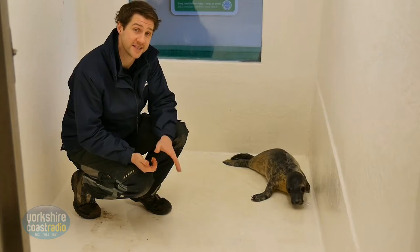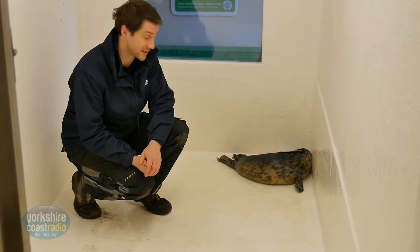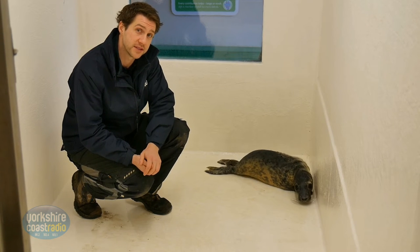We rehabilitate over 30 seals every single year, which provides a great opportunity for you to come down and see them go through that whole process. This year we've just opened another pup pool area, which will give you a great opportunity to get up close and personal with these seal pups.